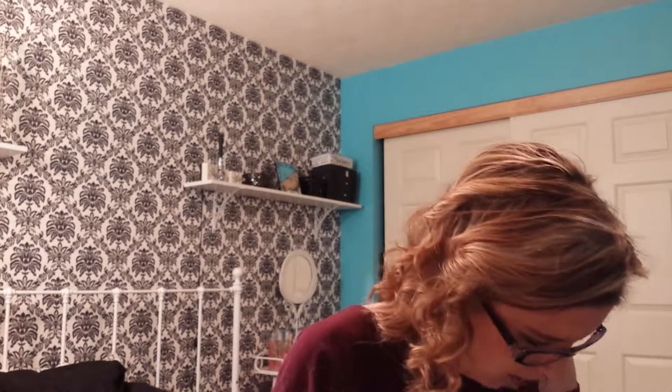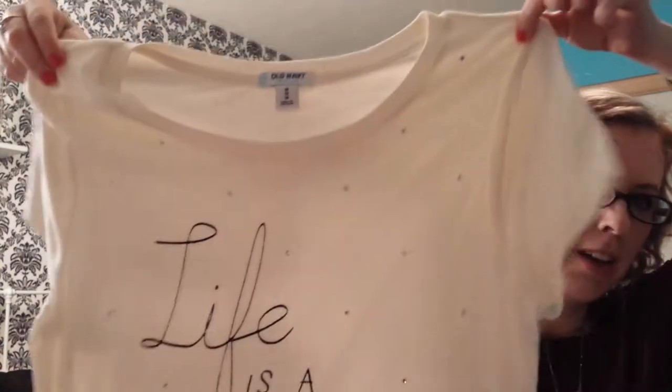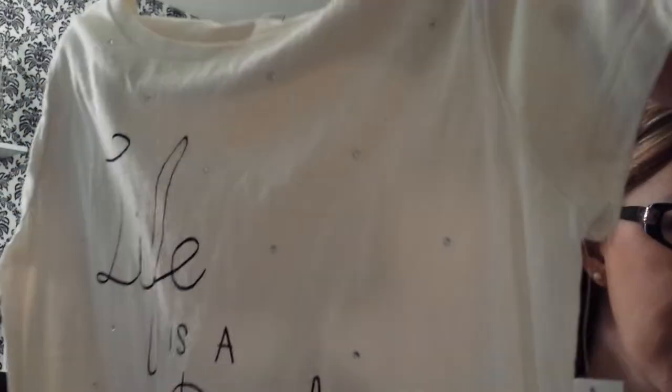Then I went to Old Navy — they had a bunch of sales going on, everything in the store was 30% off. All these shirts came to $36. I found this shirt on clearance for $3.97 — it's a cream colored t-shirt with sequins all over it. It says 'life's a party.' Then I got this one for $1.47 — it's yellow and has a heart and says 'Old Navy.'